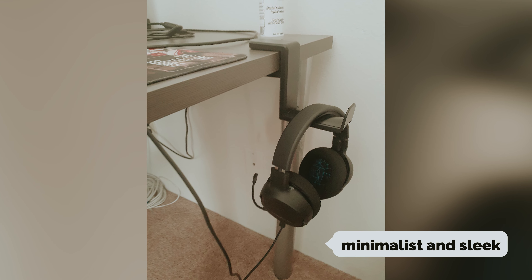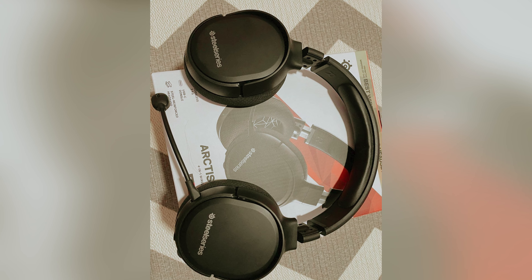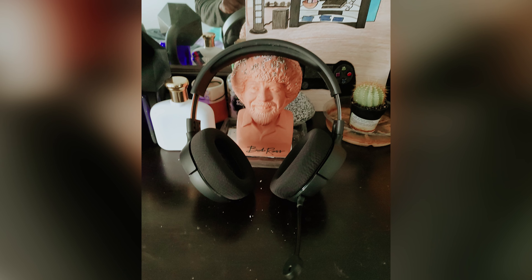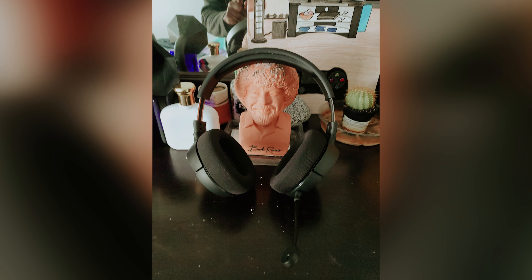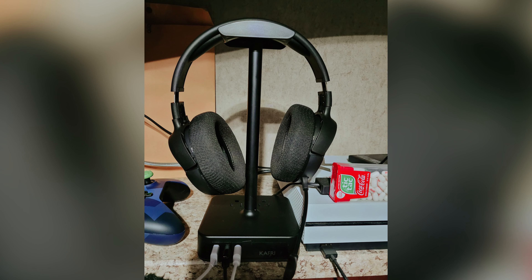The design of the Arctis 1 Wireless is minimalist and sleek, making it a great option for those who prefer a more understated look. The matte black plastic and plush cups provide comfort during long gaming sessions. With breathable fabric cups and a lightweight design, you can enjoy wearing these headphones for extended periods without any discomfort.